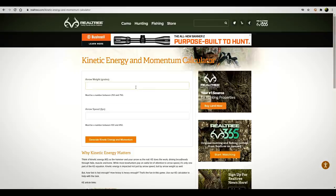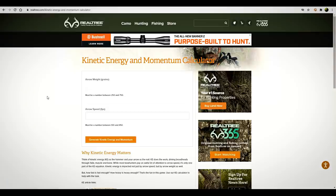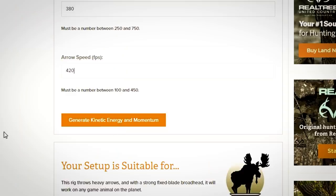Arrow weight: 380 grains, and the speed is 420 fps. We generate kinetic energy and momentum — and it mooses! Kinetic energy: 148. That's a little more than what they were giving us on their site. And momentum: 0.709 slugs. That is higher than I can pretty much get with Bungie. Every one of the crossbows I'm looking at is going to moose with the stock arrow.